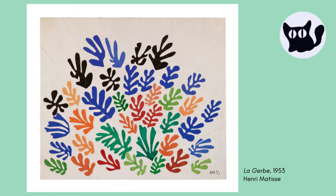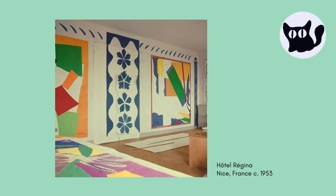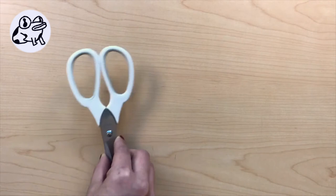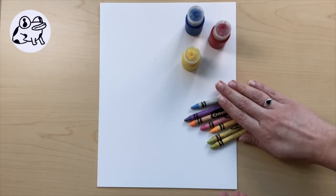Now that we have been inspired by the work of Henri Matisse, it's time for us to explore shape by creating our own bug buddies. Let's gather our supplies. You'll need a pair of scissors, glue or a glue stick, and a pencil. You'll also need paper and paint, crayons or markers. Once you have your supplies, you're ready to get started.